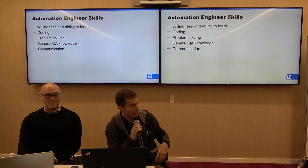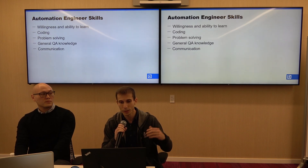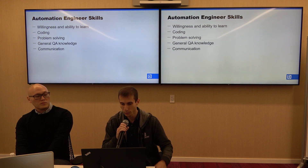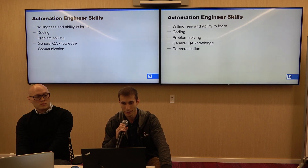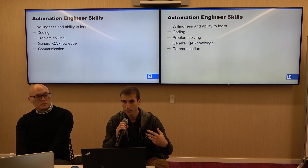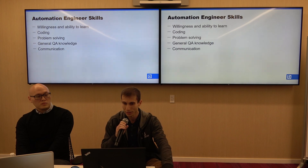For automation engineer skills, I was tempted to only put the first bullet point because the willingness to learn new things is so important. But aside from that, coding is another important skill for an automation engineer, which might seem obvious, but I've talked to many people who underestimate the importance of coding skills for an automation engineer.